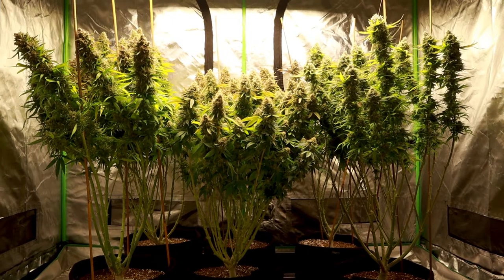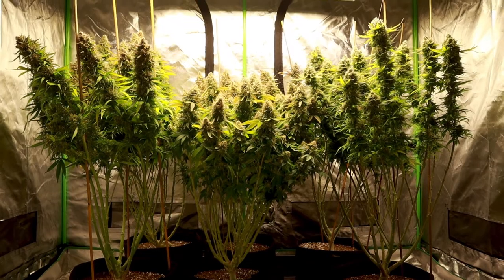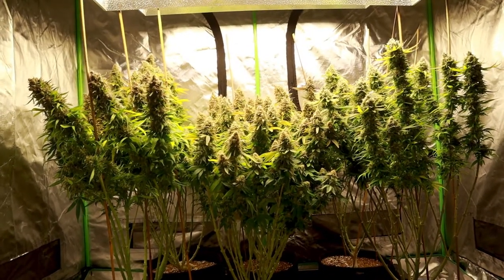I grew these six plants in a 4x4 tray within a 6x4 tent, maintaining the environment with a 6-inch VivoSun carbon filter exhaust fan and a 6-liter Levoit humidifier.